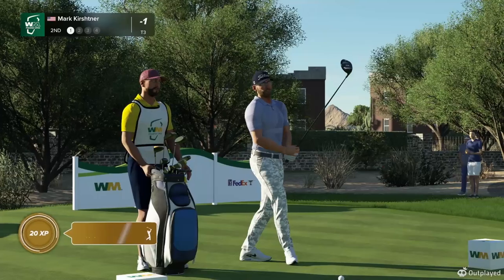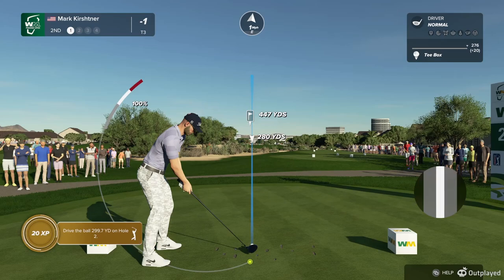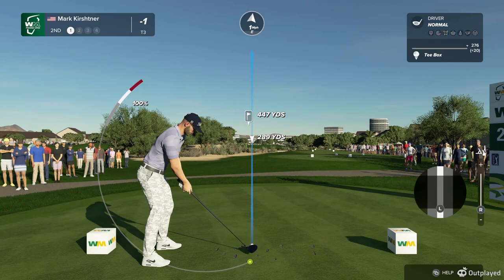The second hole at TPC Scottsdale is a mid-range par four playing 442 yards from the tips. The bunkers on the right side need to be avoided, which leaves a good mid to short iron approach to a green that is bunkered front, left and right. So a good accurate approach required.